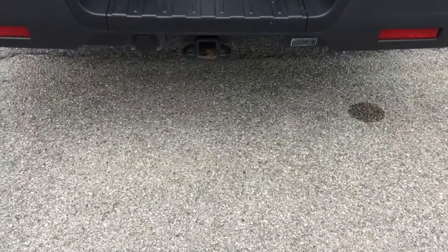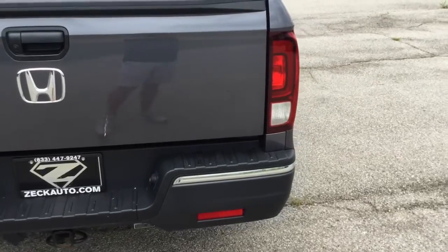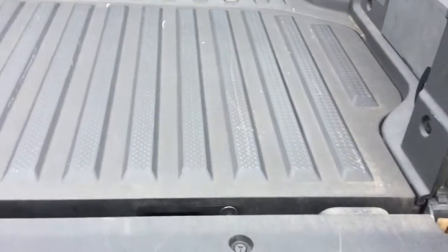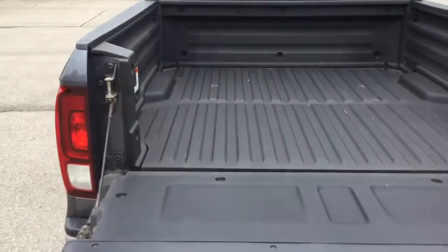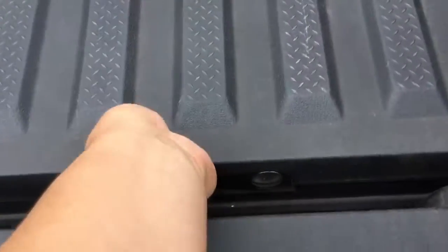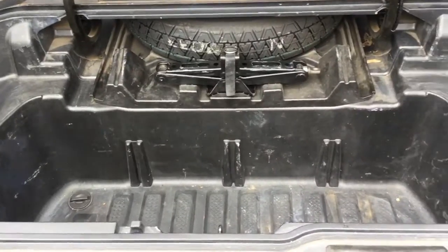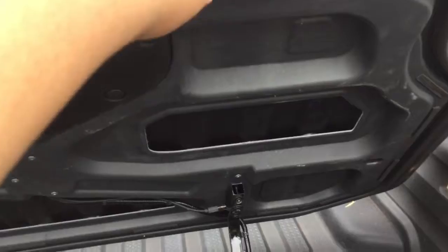You do have a tow hitch with electronics as well to plug in. It's got the Honda built-in bed liner, and down here a little handle releases a compartment with the rear spare tire, which is locking as well.